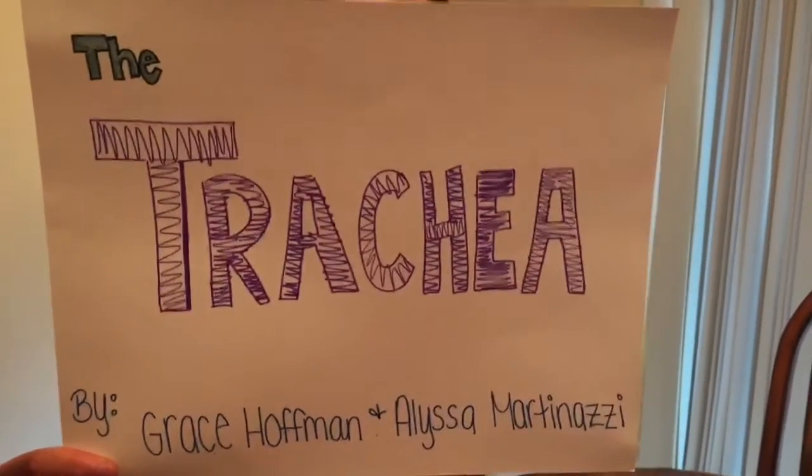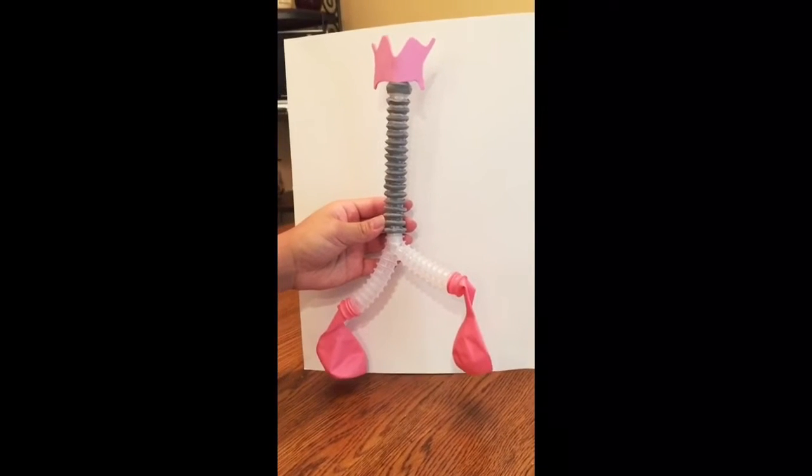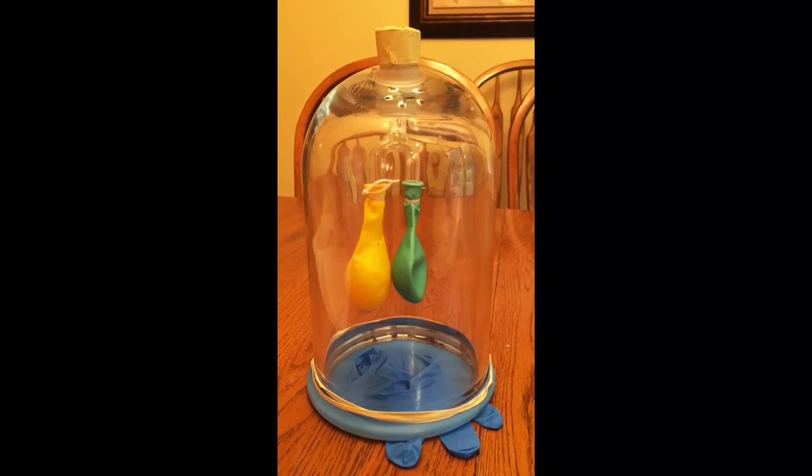The Trachea, by Grace Hoffman and Alyssa Martinazzi. The organ we are discussing is the trachea. We made two models. The first model is a close-up of the trachea and what it looks like. The second model shows how the trachea functions with the respiratory system.